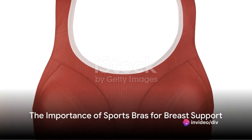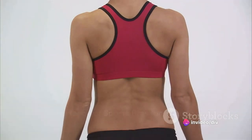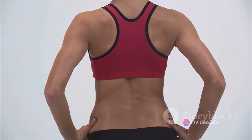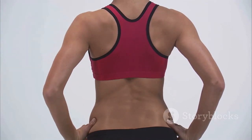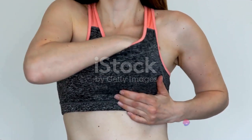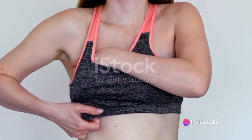A sports bra helps stop your breasts from sagging and looking unsightly. You already know how uncomfortable a loose-fitting bra can be if you're the kind of woman who enjoys maintaining her ideal body. Exercise-induced motion in the breasts can cause damage and pain because there is no inherent structural support for them.